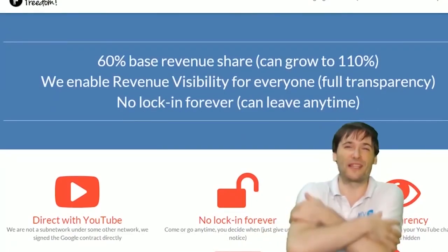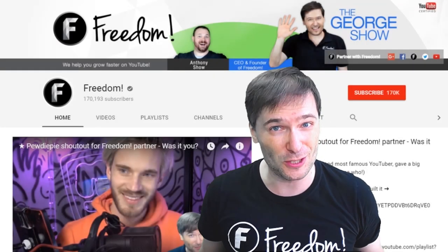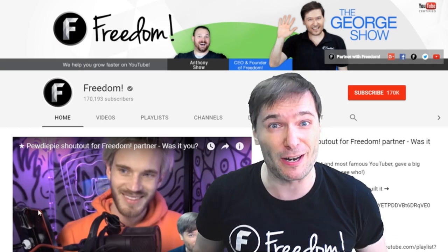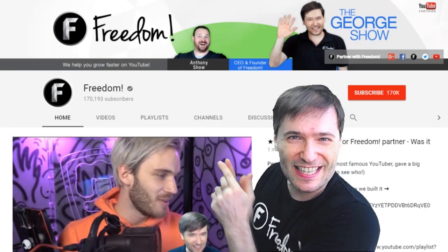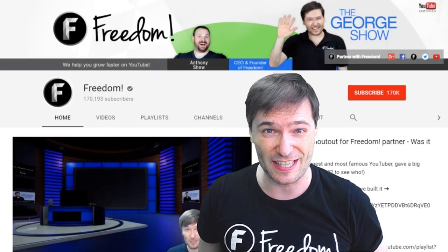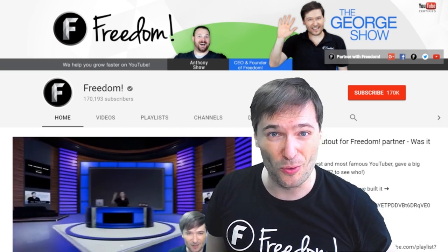To get more George, click that big F — that will subscribe you to Freedom Central, home of the George Show. PewDiePie gave one of you Freedom Family a big shout out. Click that video to see the shout out and our new 3D sets, and click that video to see what YouTube recommends you watch next.